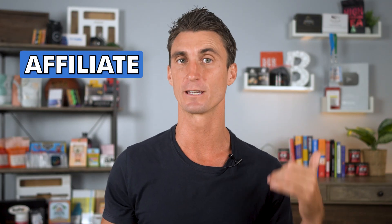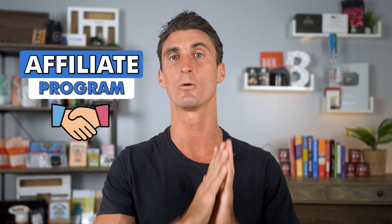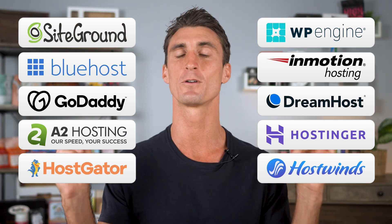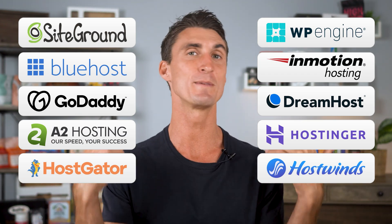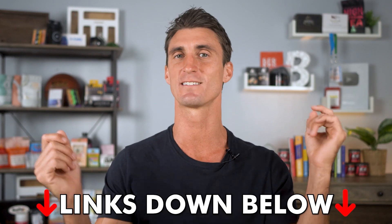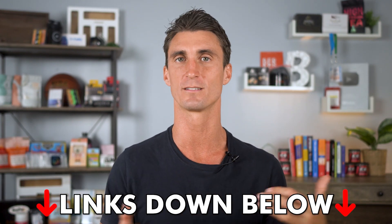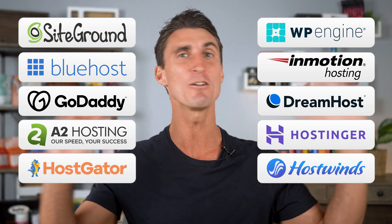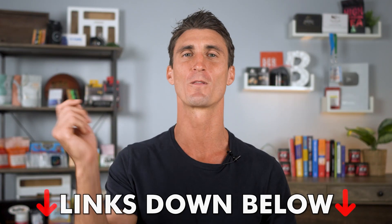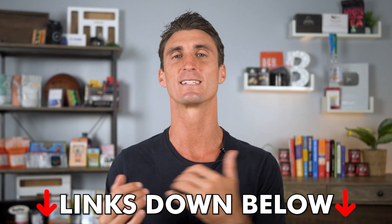Nowadays, pretty much every hosting company out there has an affiliate program. To make this video 100% unbiased, I actually signed up for the affiliate programs for all of these companies. Because I signed up as an affiliate for all these different hosting companies, that means I get hookup discount prices that I can give to you. There are links in the description with discounts for all these companies, and that also means I don't care which one you go with — just make sure to use one of the links down below to get your discount.